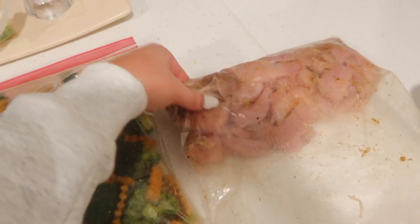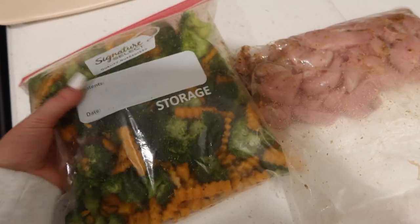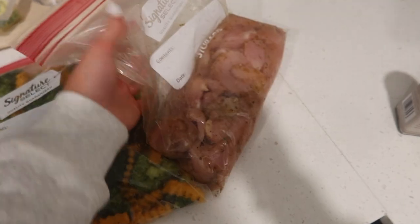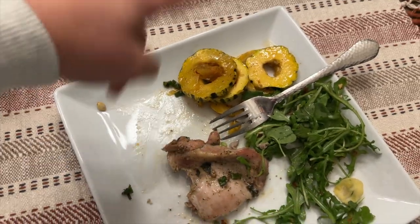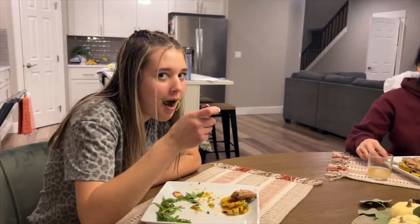I was originally going to cook tonight but we're actually going to my mom's house for dinner, so I just prepped the chicken, broccoli, and squash, and I'm leaving it in the fridge overnight to marinate and cook it all tomorrow. We are at my mom's house and dinner is ready — it's a lemon chicken, lemon arugula salad, and delicata squash. So delicious, thank you mom!